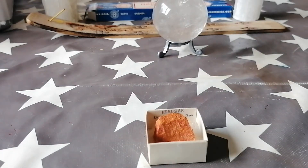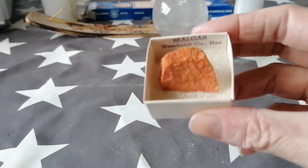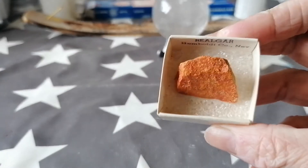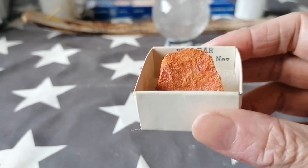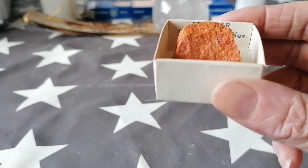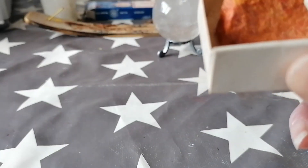Hi guys, True Souls Emporium here again. Now this little one is one that I'd not heard of until very recently. I actually won this one — one of my friends online runs a Sunday Fun Day, and this was one of the ones that I won. This is called Realgar.